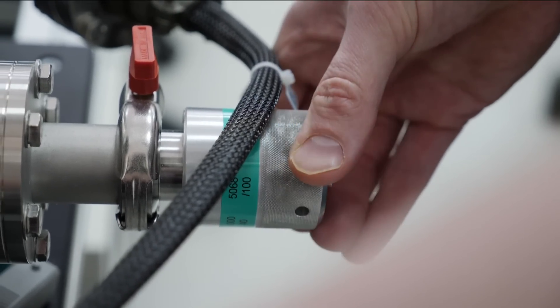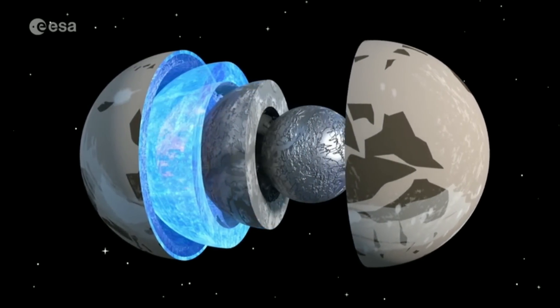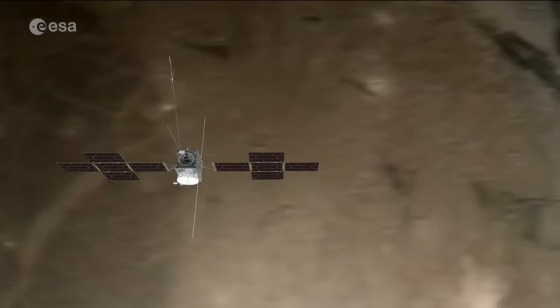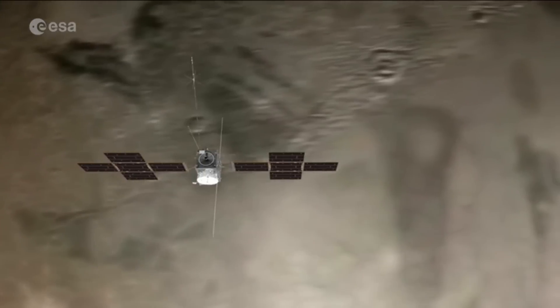Other tools — radars and magnetometers — will peer into the ice covering Jupiter's moons, study their atmospheres, and measure tidal forces believed to keep saltwater oceans beneath warm and liquid.